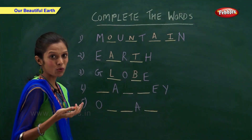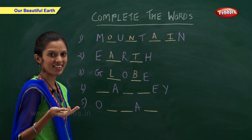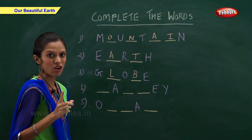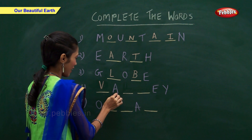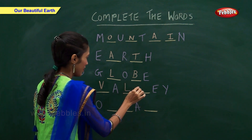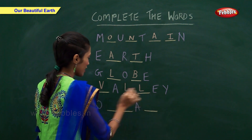What is U or V shaped? Valley — V-A-L-L-E-Y.